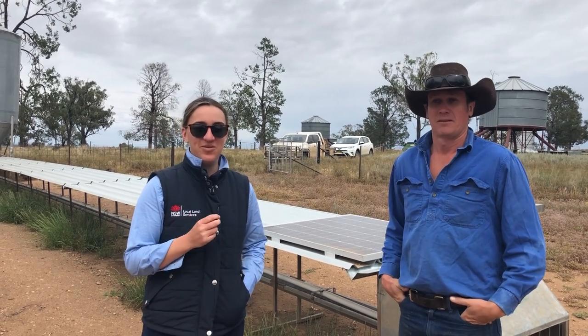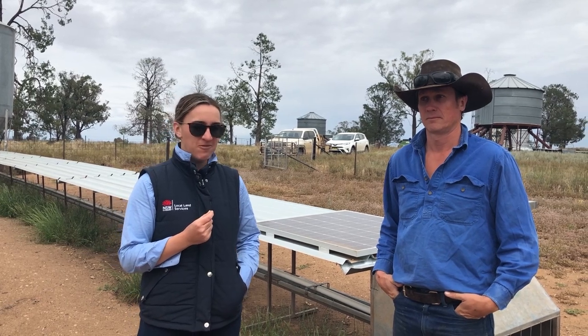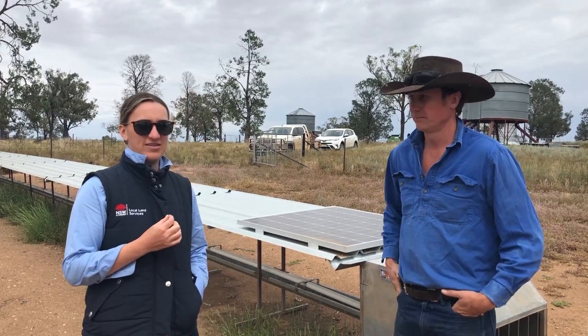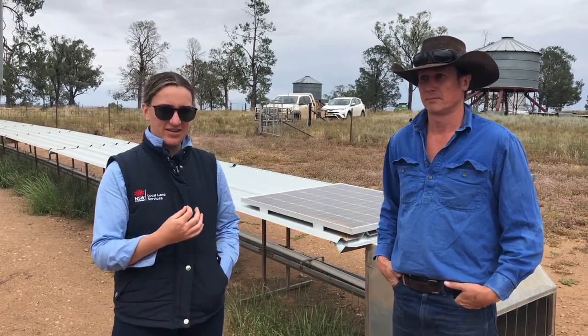Hi everyone, welcome to What the Wednesday. My name is Kate McCarthy and I'm with the Northwest Local Land Services as a livestock officer. Today I'm here with Ian Gardner at Wien, which is just near Gunnedah, and we're just in his feedlot setup which he's just not using at the moment but has done throughout the drought and does as an opportunistic sort of thing.